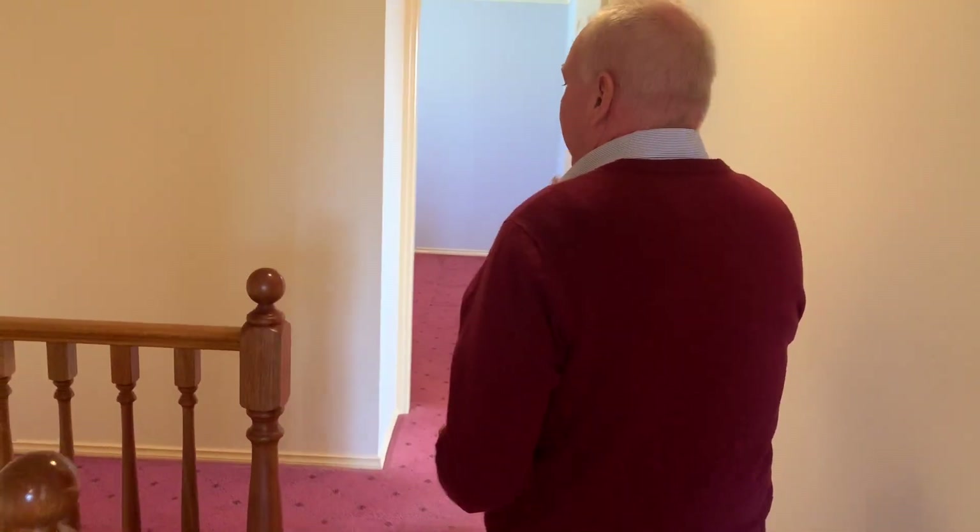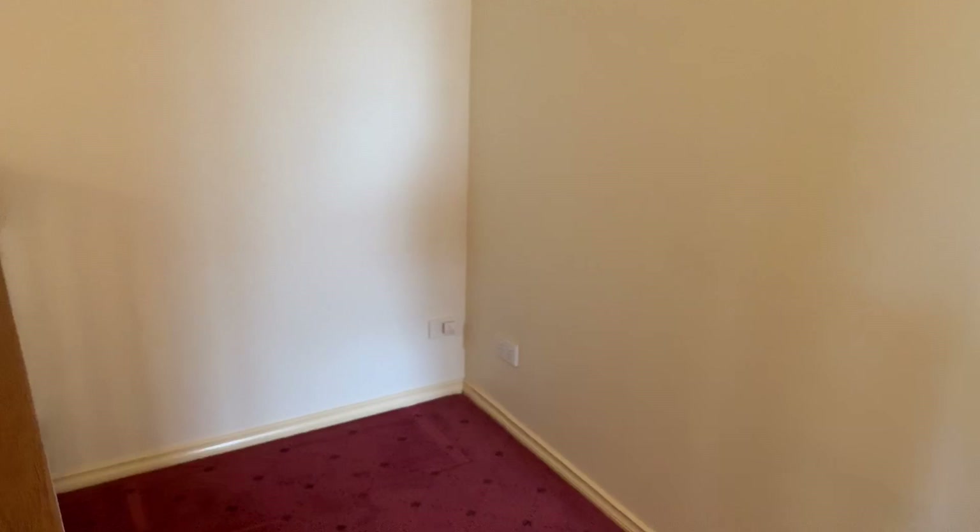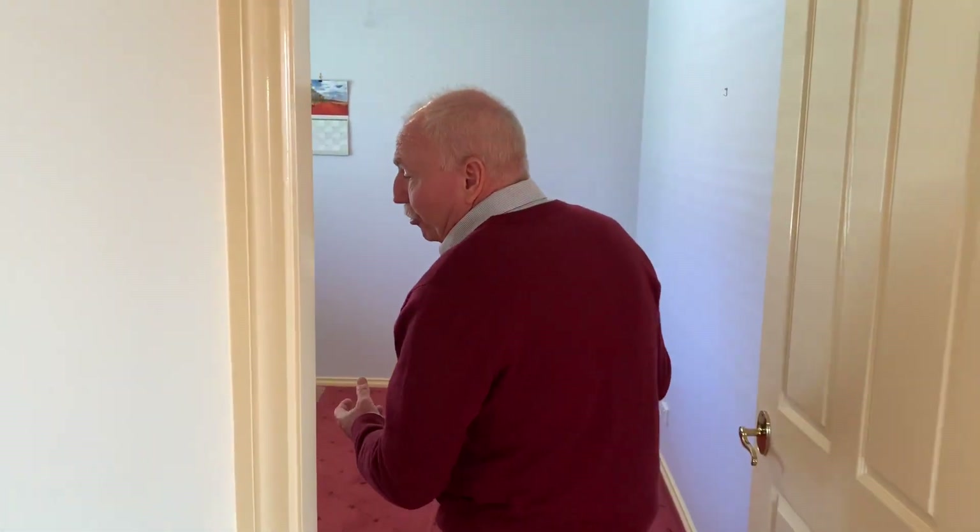The second bedroom is currently being used as an office, but you can see it's quite a reasonable size. Houses when they were built back in this time had a little area which was used as a computer nook, so it could be used as that or any other sort of storage you'd like. The third and fourth bedrooms are quite a big size as you can see, and both have built-ins.